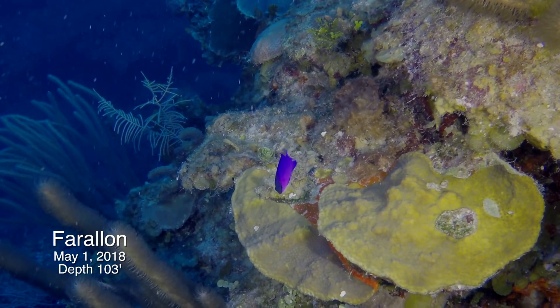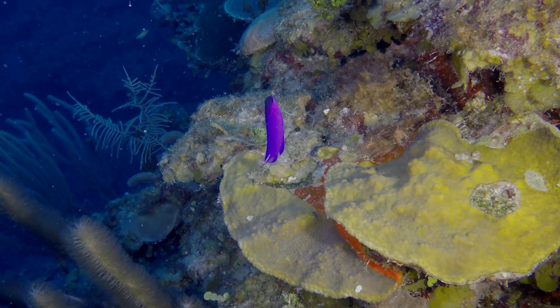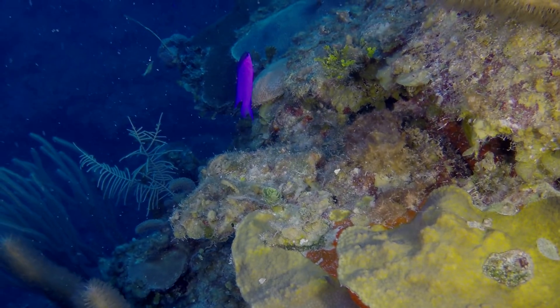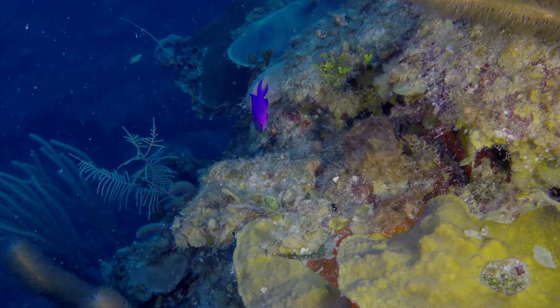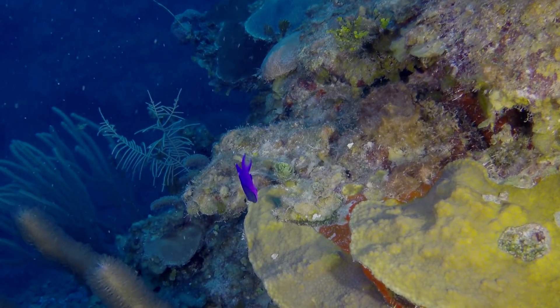We expected the golden fairy basslet to be down in deeper water around 100 feet, along with its other relative, the black cap basslet. But we never found them this deep. The five golden basslets we observed were all at depths between 45 feet and 75 feet.